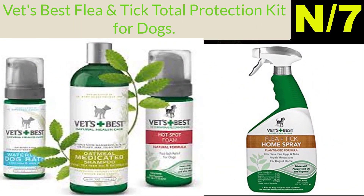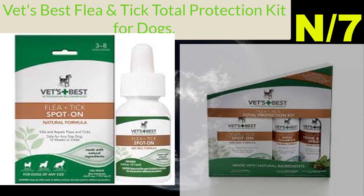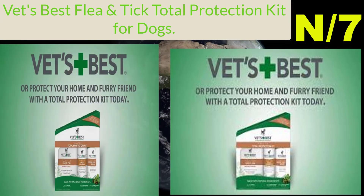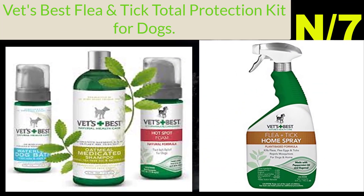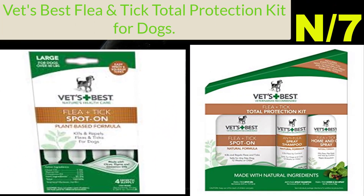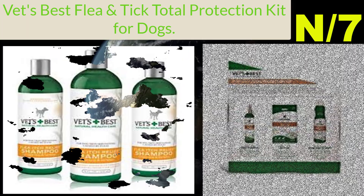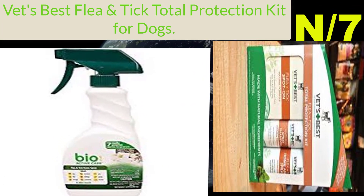Number seven: Vet's Best Flea and Tick Total Protection Kit for dogs. Includes three natural pest products: 8 ounces anti-flea spray shampoo, 6.3 ounces home-and-go spray, and 0.6 ounces flea plastic spot-on. The spray shampoo naturally kills and removes existing fleas, while the spot-on provides lasting protection. The home-and-go spray kills flea eggs and ticks on home surfaces or directly on your dog. Products use no harsh chemicals, are made in the USA, and are safe for any size dog 12 weeks or older.